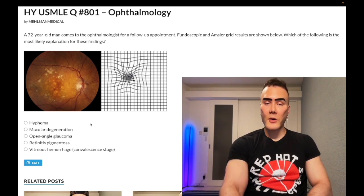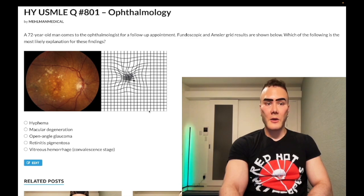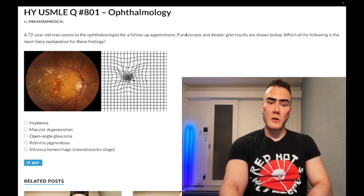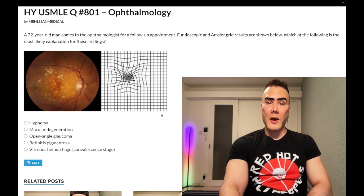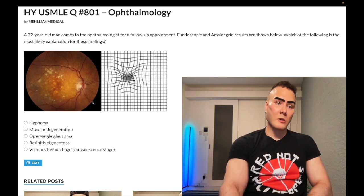The correct answer is macular degeneration. You need to know this is one of the most common causes of vision loss in the elderly. They are obsessed with this wavy-line finding — this is how the patient perceives the straight-line Amsler grid test. Just wavy lines, and you say that's macular degeneration. Age-related macular degeneration can be dry, where you don't get vascular proliferation, or wet, where you do get vascular proliferation as in this case, and wet is worse than dry.